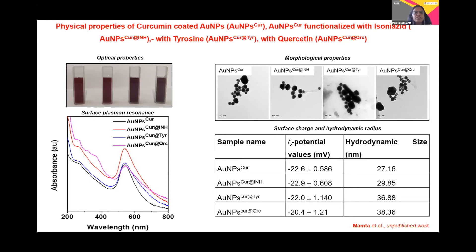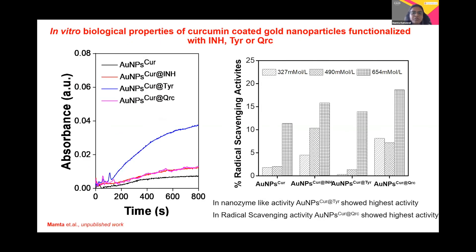Moving to the next level, we determined the biological properties of these molecules. The biological properties were assessed by various assays. Due to time constraints, I have put three assays and will briefly describe them. We performed the peroxidase activity, the radical scavenging activity, and the cytotoxicity assay using LDH.